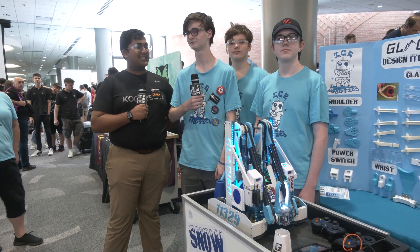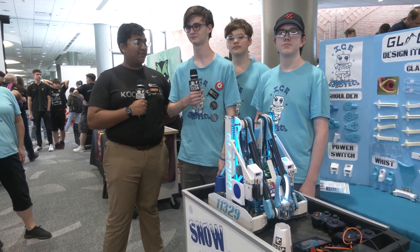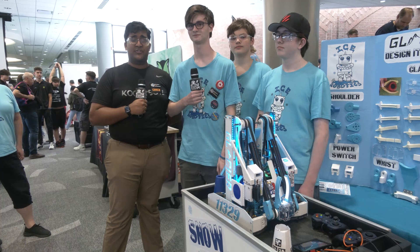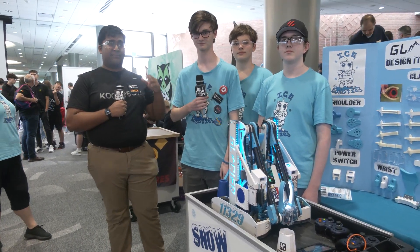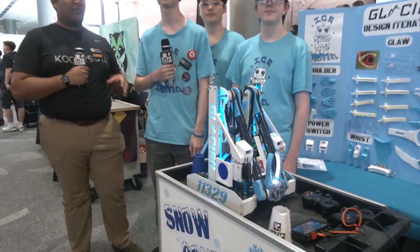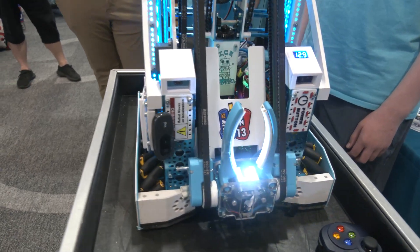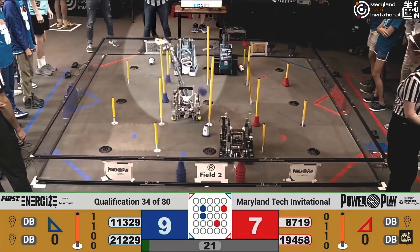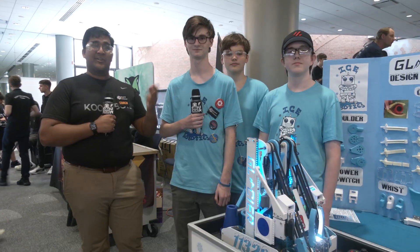Hello everyone, reporting today for First Updates Now, I'm Abhas, and with me here today at the Maryland Tech Invitational, we have team 11329, ICE Robotics, all the way from Indiana. They have just been absolutely incredible this season — pretty much every league meet qualifier they had, winning alliance captain, setting one world record or another. Look at how beautiful that robot is. They've been featured in our top 25 multiple times. We've been waiting for this interview all season, so we'll get right into it on Behind the Bot.